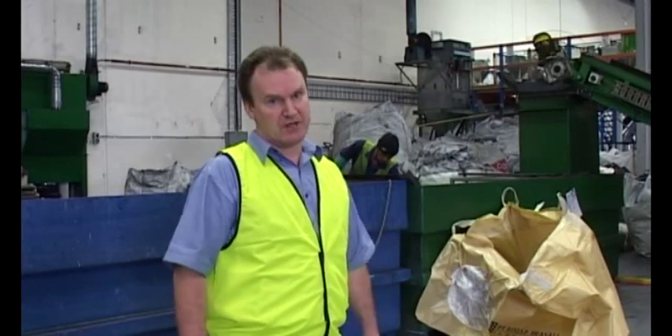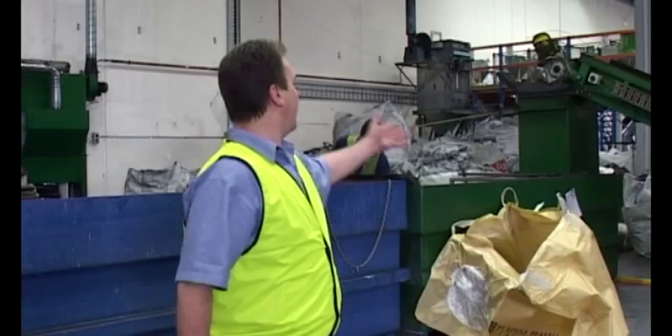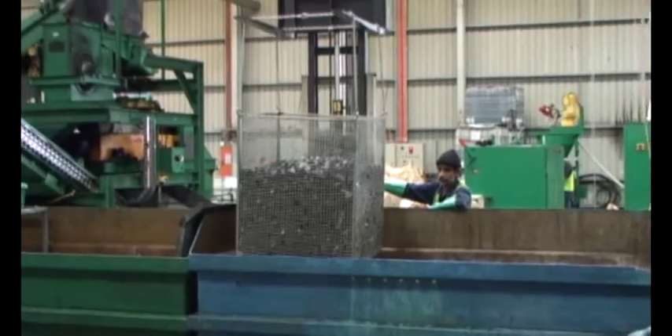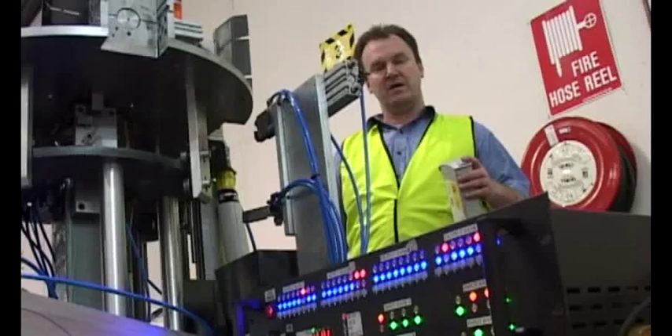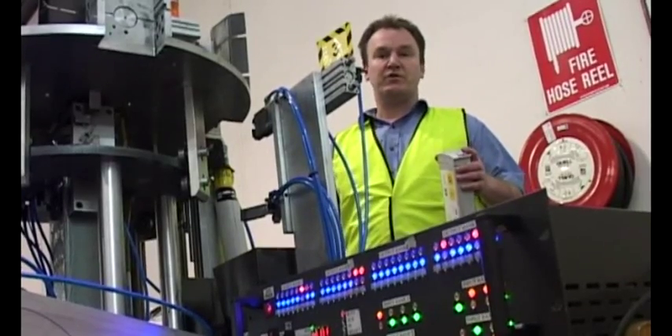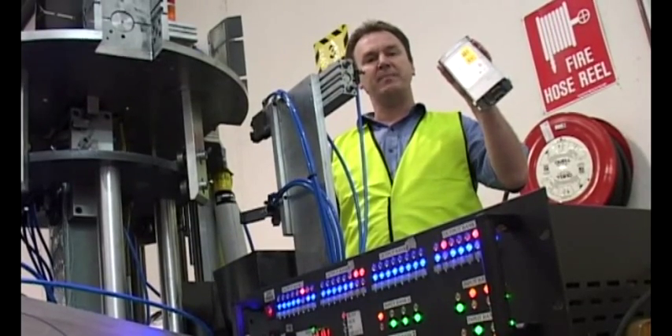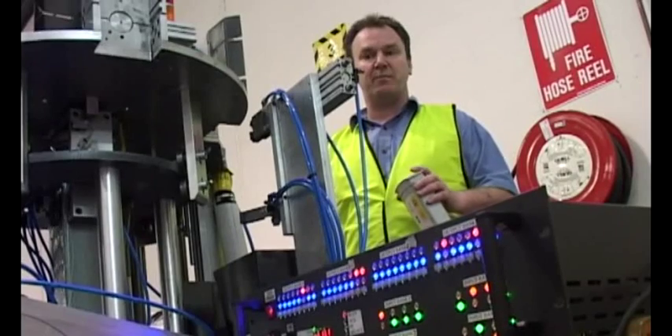This is the final stage of GM1 and GM2, where we're separating the stainless steel from the mixed plastic. This is our latest machine, which is designed to completely mechanically disassemble this particular cartridge type and sort it out into its constituent parts.